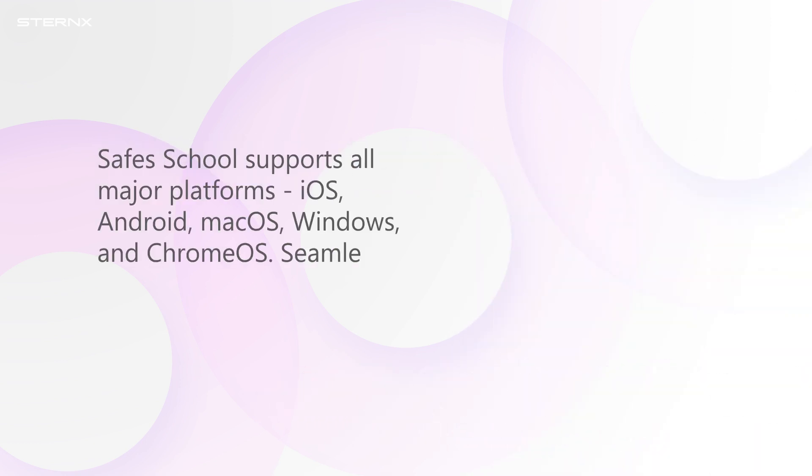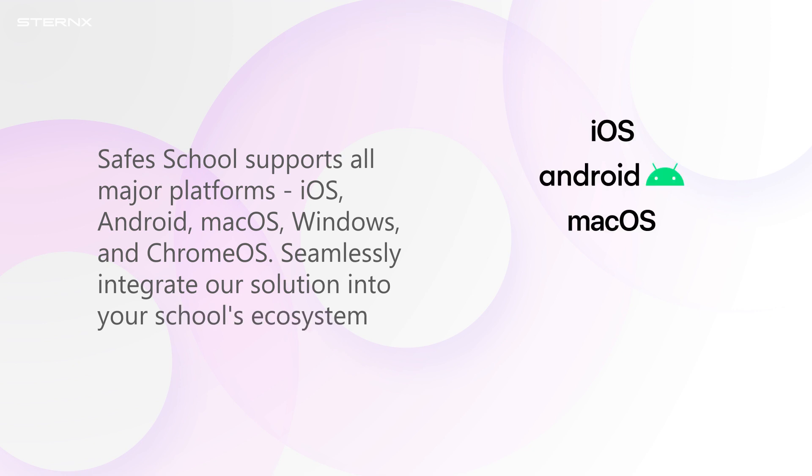Safe School supports all major platforms: iOS, Android, macOS, Windows, and Chrome OS. Seamlessly integrate our solution into your school's ecosystem.